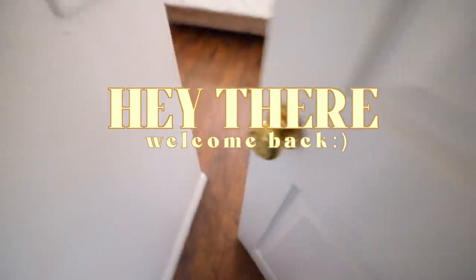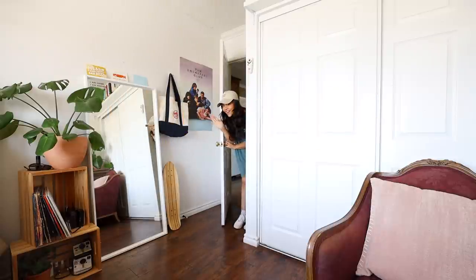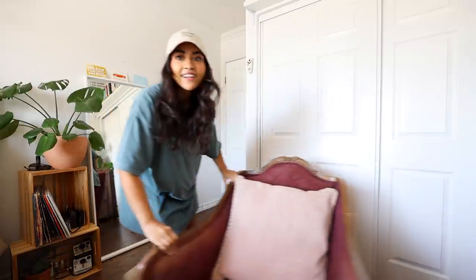Hi guys, good morning and welcome back to my channel. For this video, I am going to be filming my updated room tour.